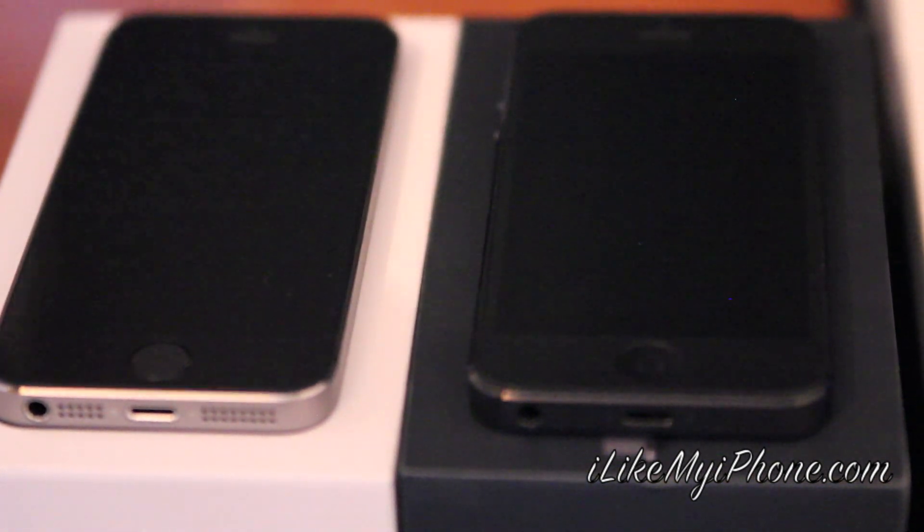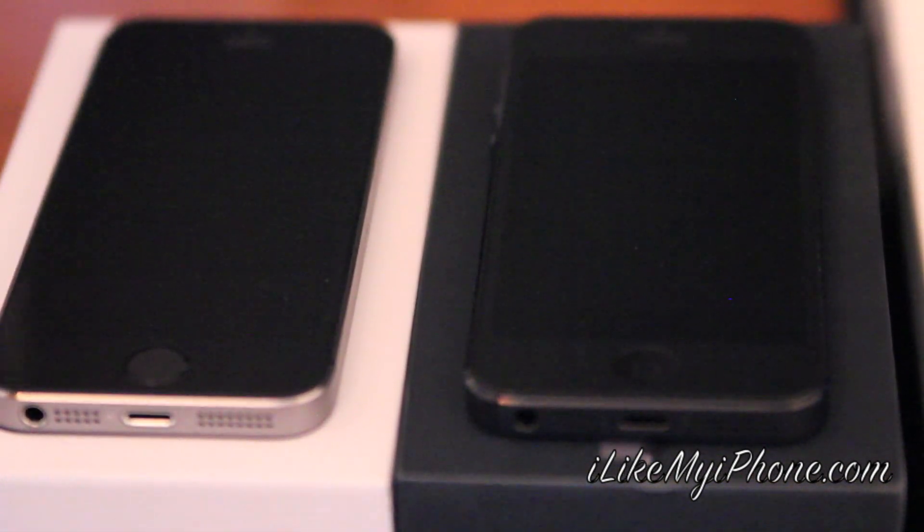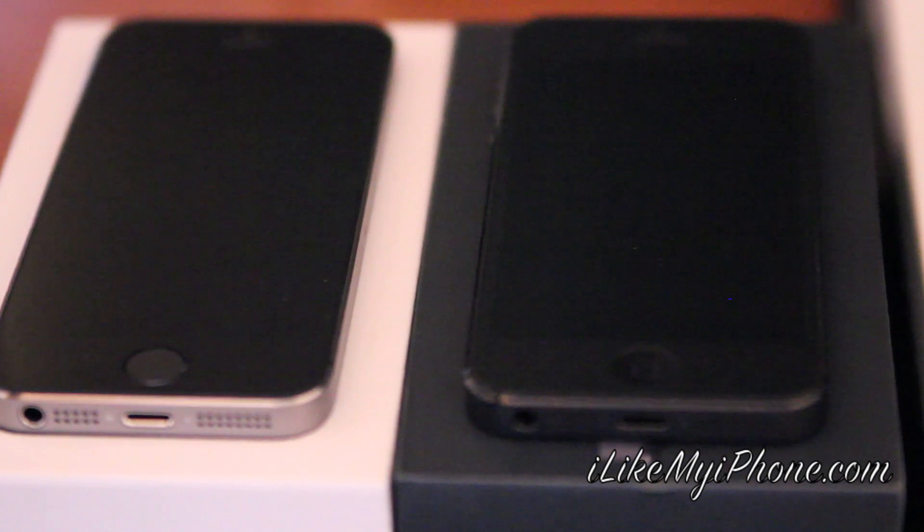Hi, this is Kiran from iLikeMyiPhone.com and what I have here is an iPhone 5S, an iPhone 5, and an iPad 3rd generation.